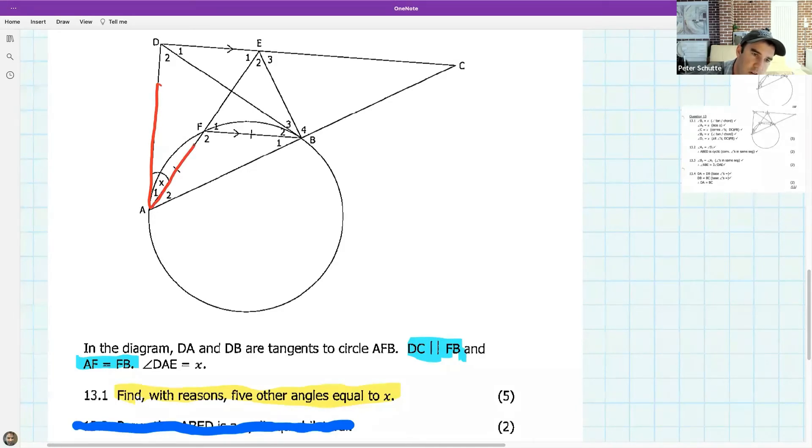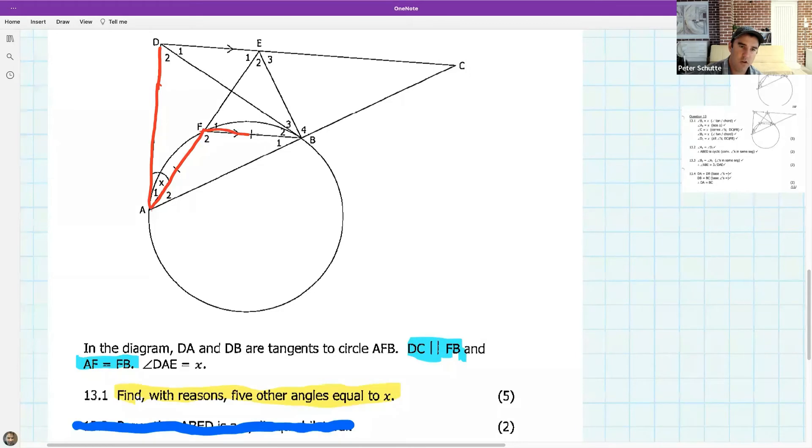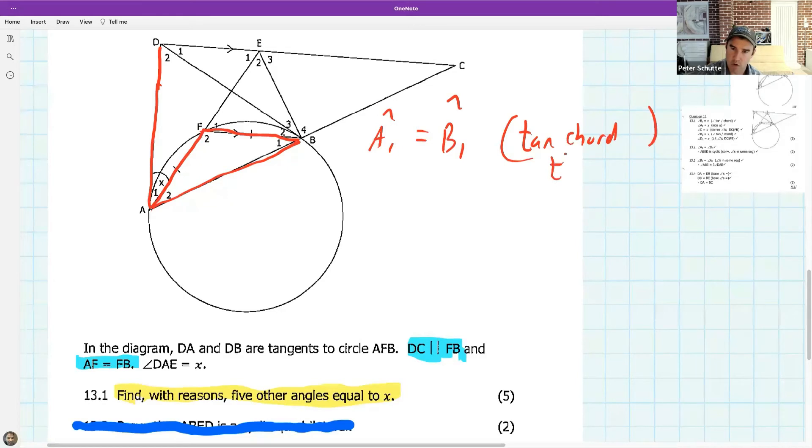Here is a tangent, here is a chord — that's all I'll say. What do you remember about the tan chord theorem? Norutando, I agree: A1 equals B1. What is the reason? Yes — tan chord theorem. So we've got one angle equal to x.